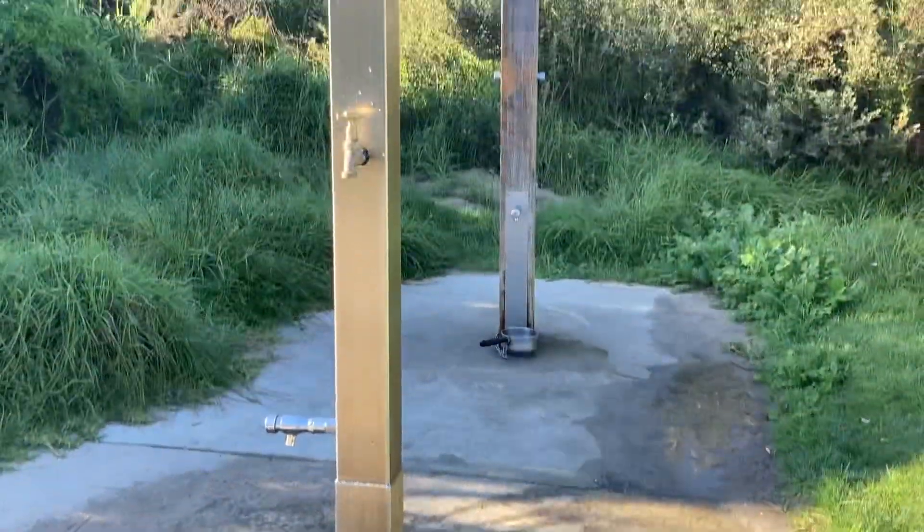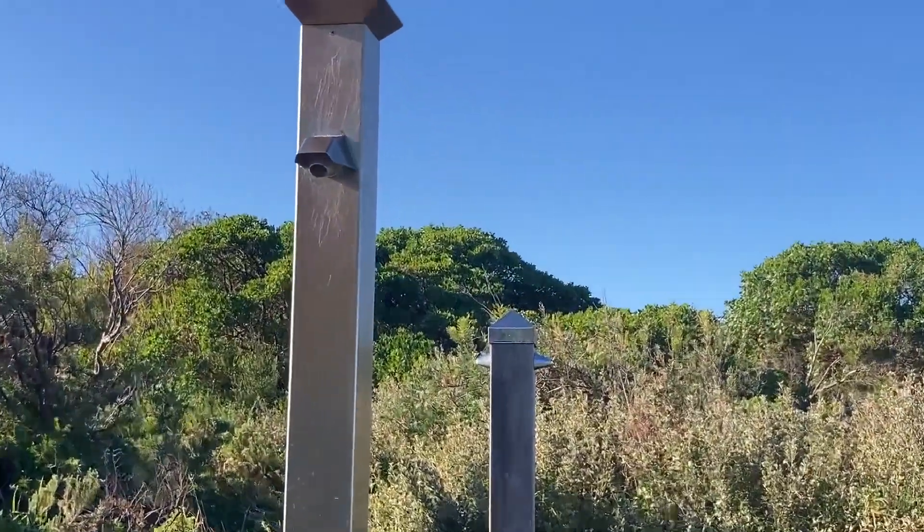On a hot day in summer, that beach behind me could be completely covered with people coming down to enjoy the beach. And there are showers, and that's always a civilised facility.